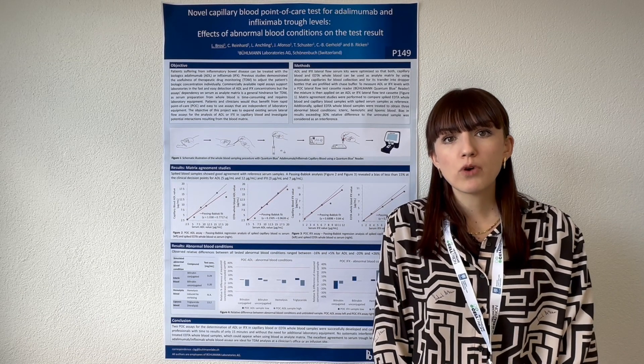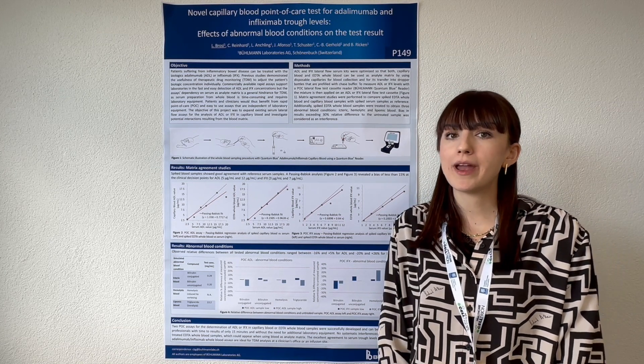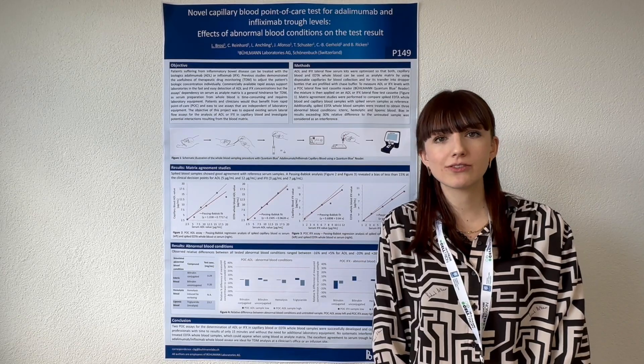The bias did not exceed more than 30% for both assays and all matrices compared to untreated samples, which was the acceptance criteria.